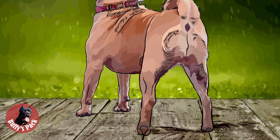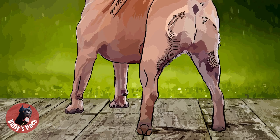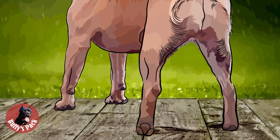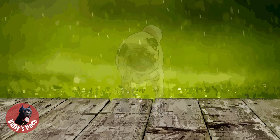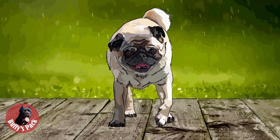The hindquarters are very strong, of moderate length, well under the body, straight and parallel when viewed from the rear. The pug's knees have a good turn. Hind feet are neither so long as the foot of the hare nor so round as that of the cat, with well-split toes and black nails. When in movement and viewed from the front, pugs should rise and fall with legs well under the shoulder, feet looking directly to the front, not turning in or out.